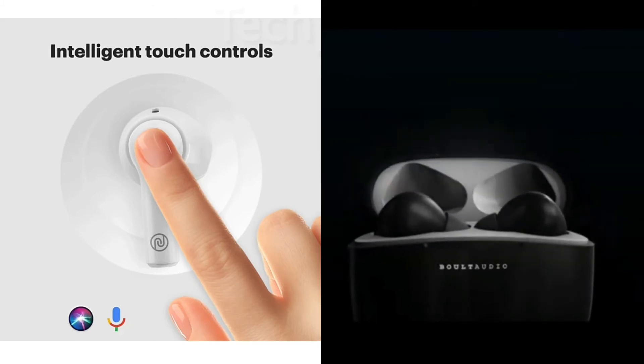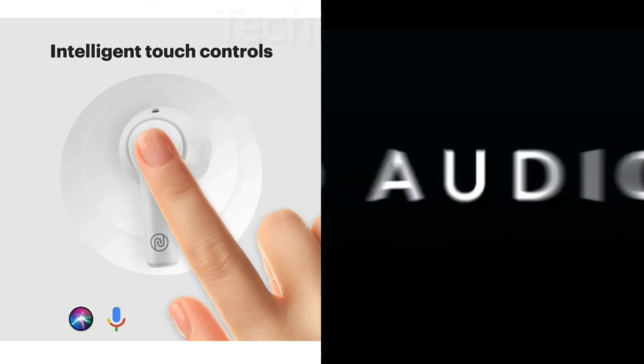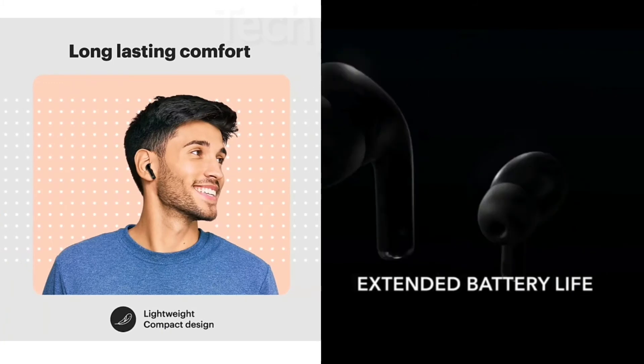One side you have about 1500 rupees and the other side you have about 1300 rupees. Through the introductory offer these earbuds were released, but now the price will be about 1500 rupees.